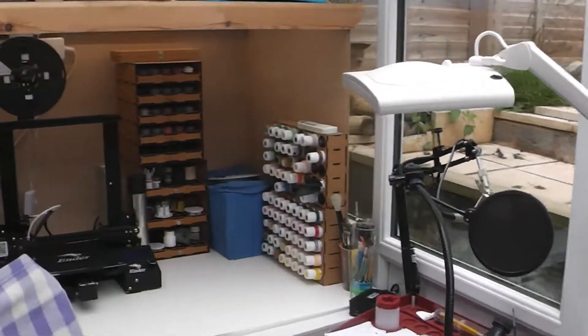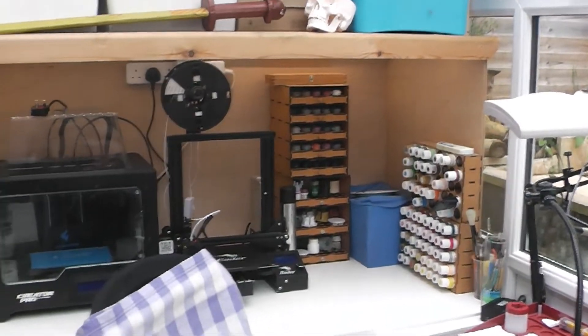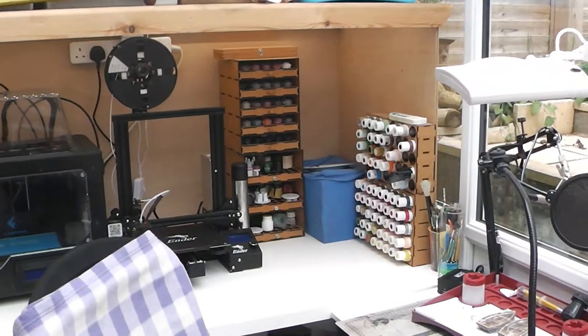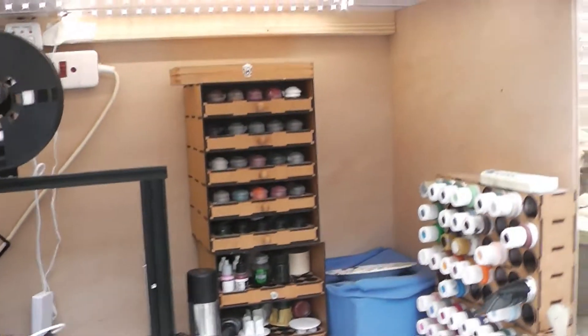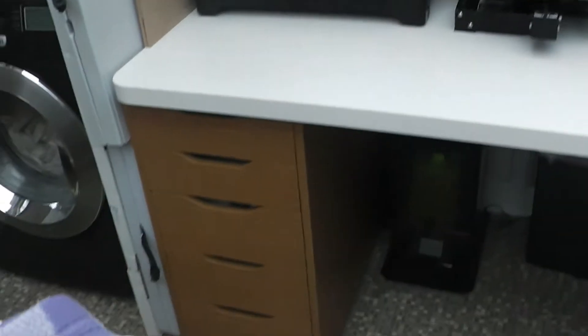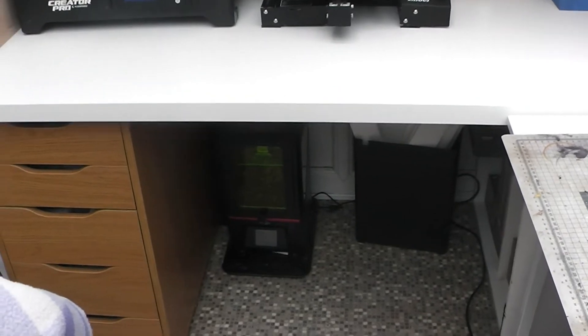We then come round to the print desk. This one's got two printers and crafting paints and GW paints. If I have a quick look underneath, it's all LED light underneath, so this is nice to work on at night. Just move this back — we have a set of drawers and the Anycubic photo and the resin printers underneath.